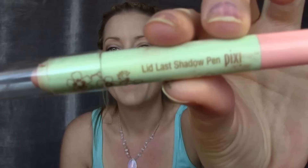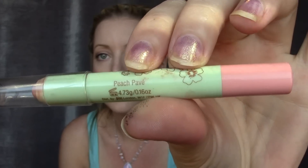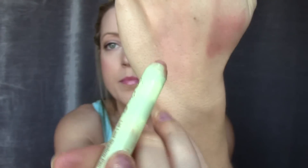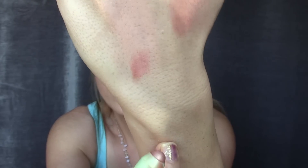For eyeshadow, my number one favorite this month is a newer purchase from the brand Pixi — it's the Lid Lash Shadow Pen in the color Peach Pavé. It's a gorgeous peach, which fits with me getting into spring colors. It blends out really well and doesn't crease — it's beautiful.